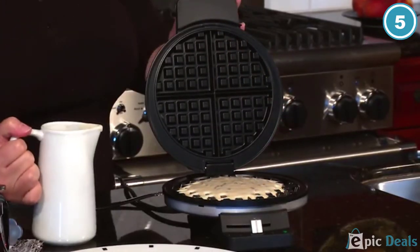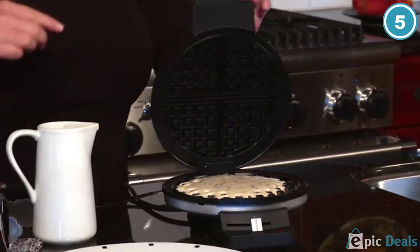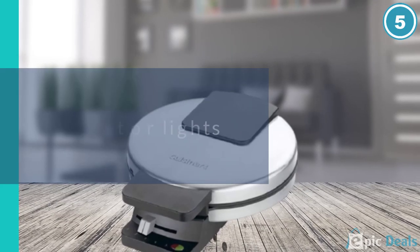After adding batter to one chamber, rotate it in its frame, fill in the other side and rotate it again. Lights and tones signal when each one is done.